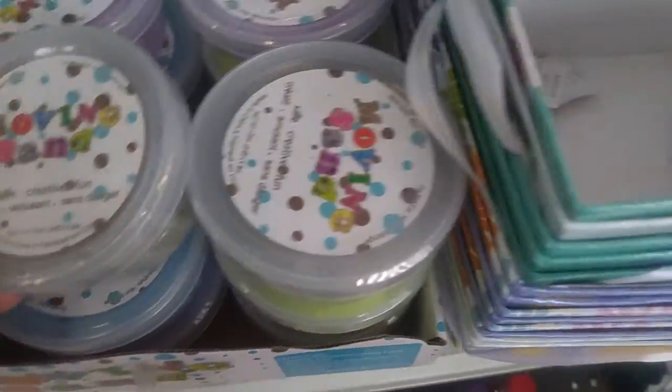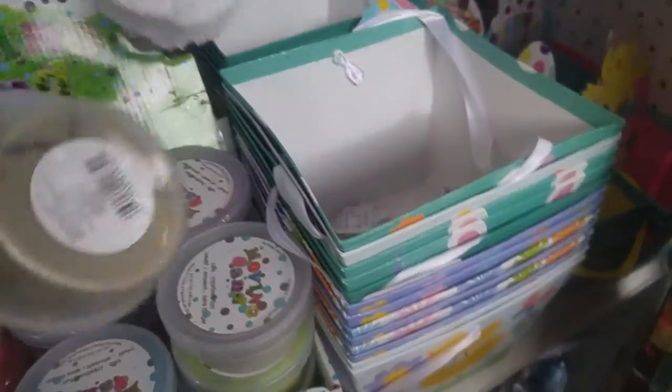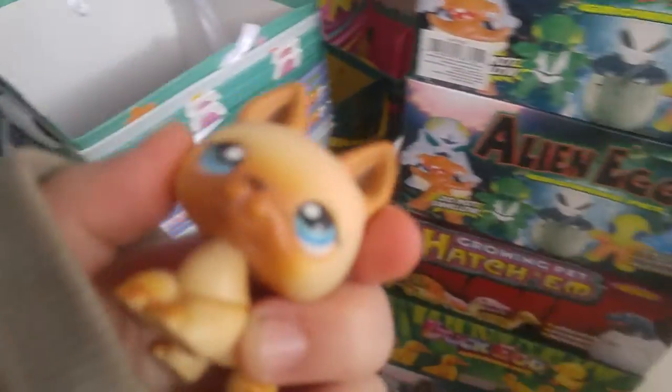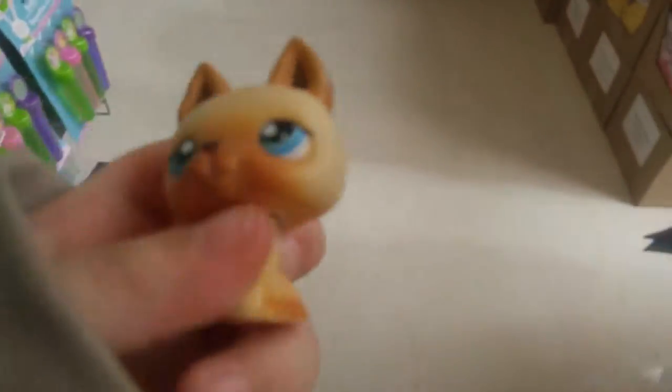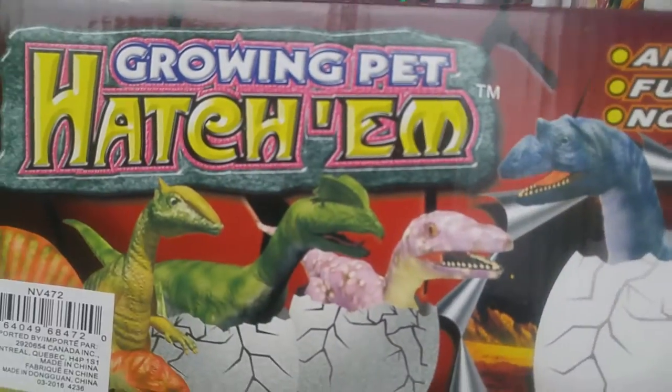Moving sand? This actually kind of looks like kinetic sand. And what's this? Growing pet.